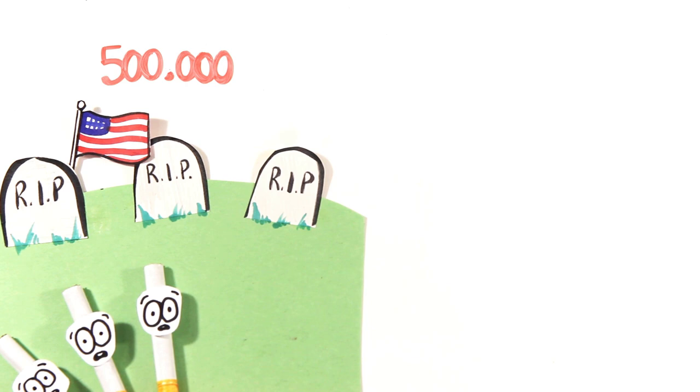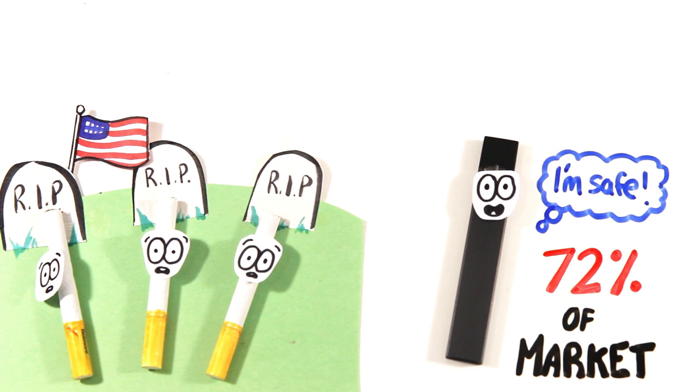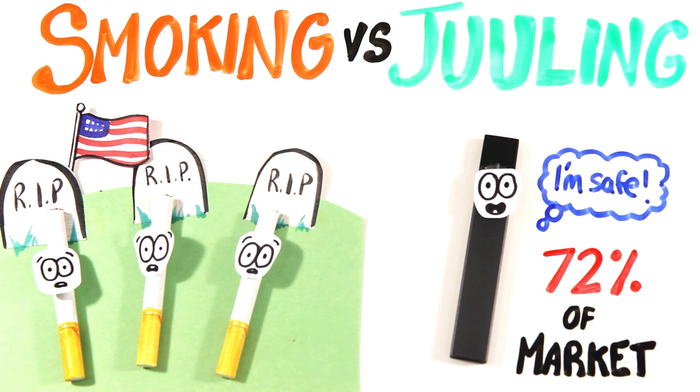Cigarette smoking is the number one cause of preventable death in America, killing 500,000 people each year. Vaping claims to be a safer alternative, and with 72% of all vapes sold being the sleek new Juul Vapes, what exactly is the difference between smoking and Juuling?